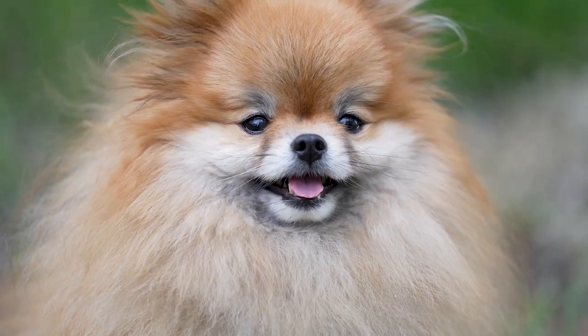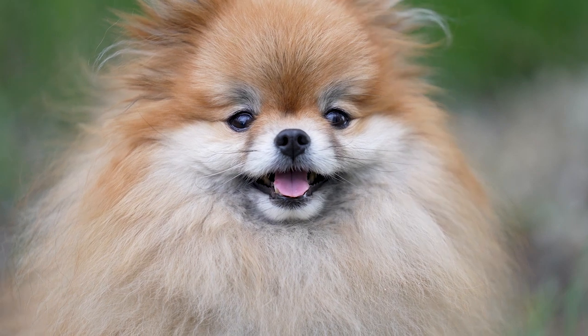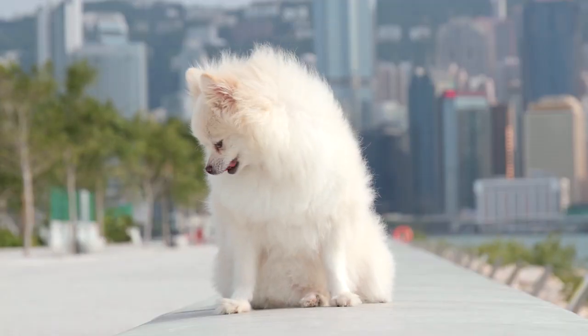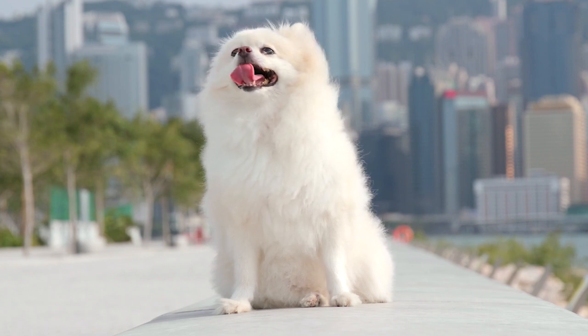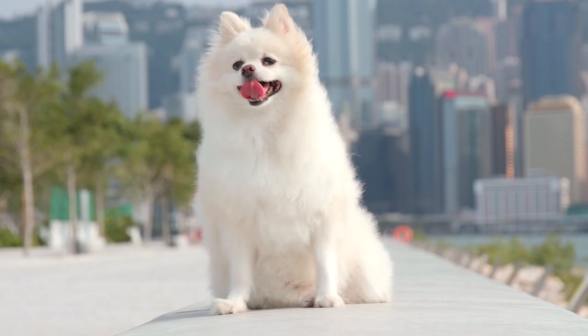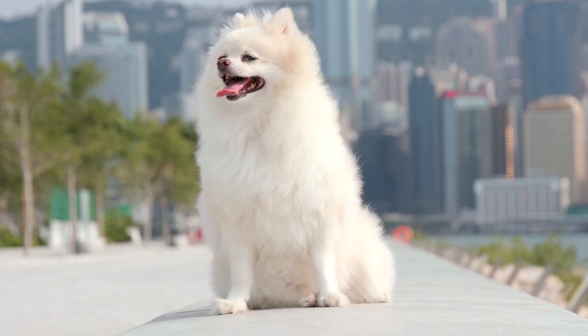Rescue organizations frequently will advertise dogs as crossbred when they're obviously a full-breed Pomeranian. The reason is that if Kennel Club paperwork isn't available, that dog is regarded as crossbred. A dog without official Kennel Club paperwork cannot be regarded as a pure-blood real Pomeranian.